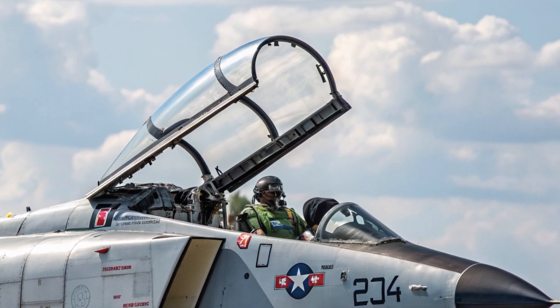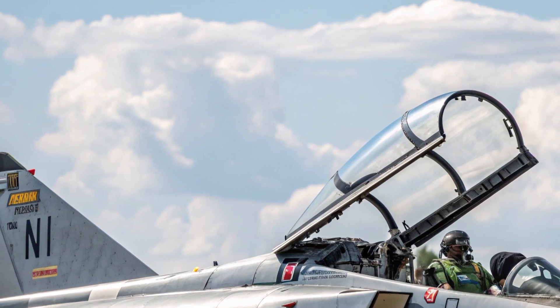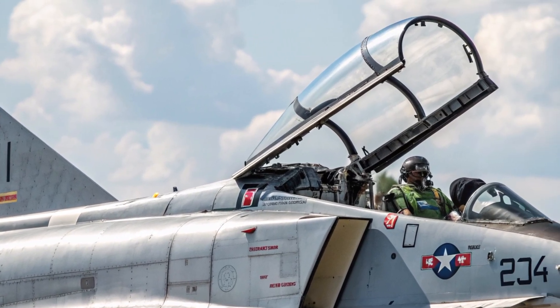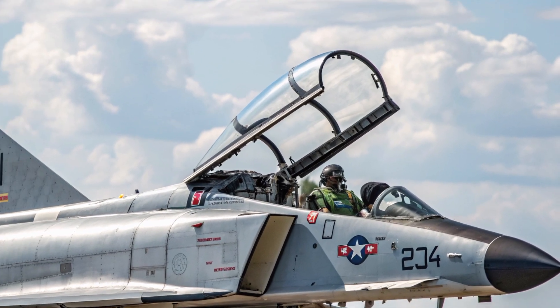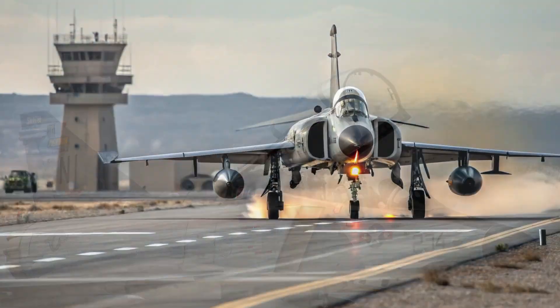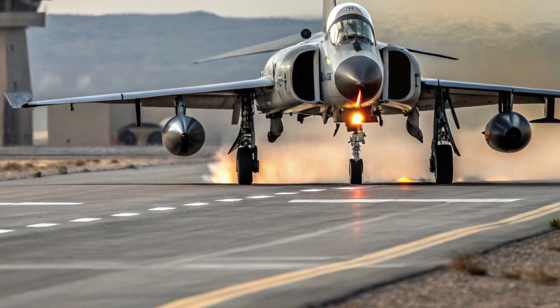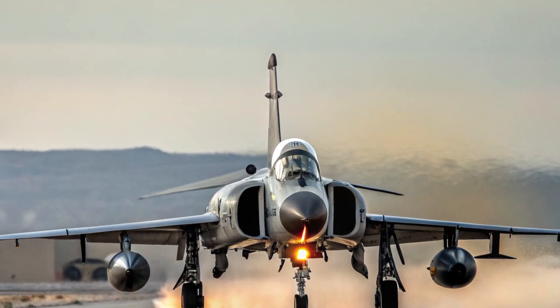The wings, though still reminiscent of the original Phantom's swept-back shape, now integrate advanced control surfaces that improve handling at high speeds. The nose structure has been redesigned to accommodate modern radar systems, giving it a more pointed, streamlined look. The fuselage is coated with a radar-reducing material, not enough to make it a stealth aircraft but enough to minimize detection compared to the older variants.